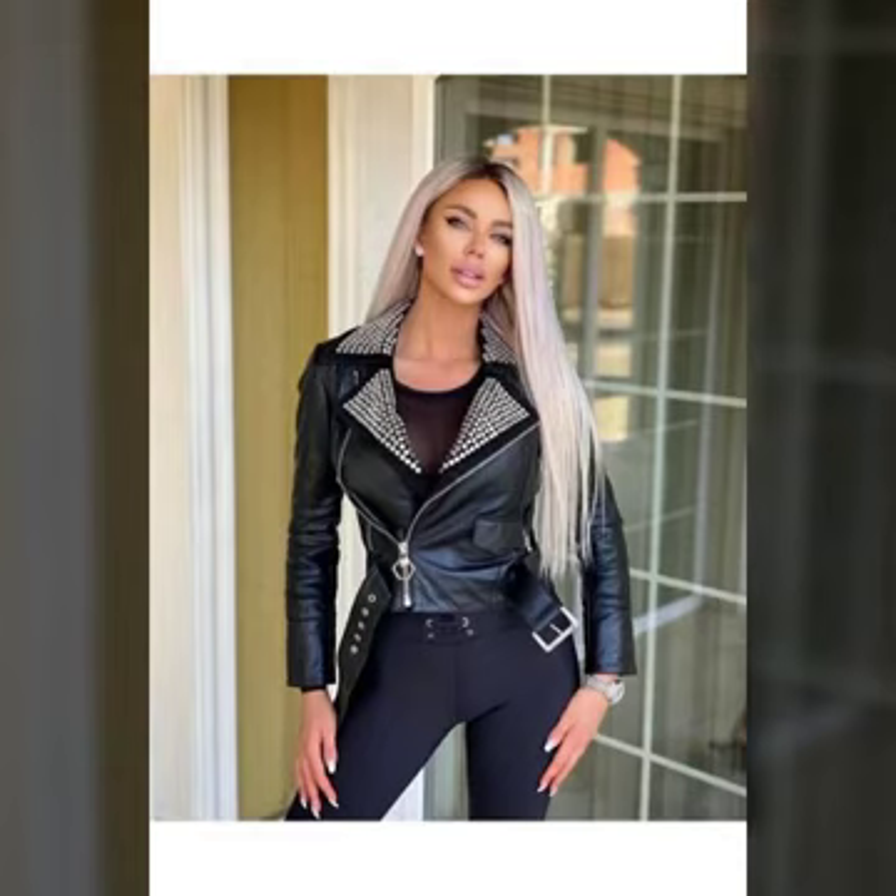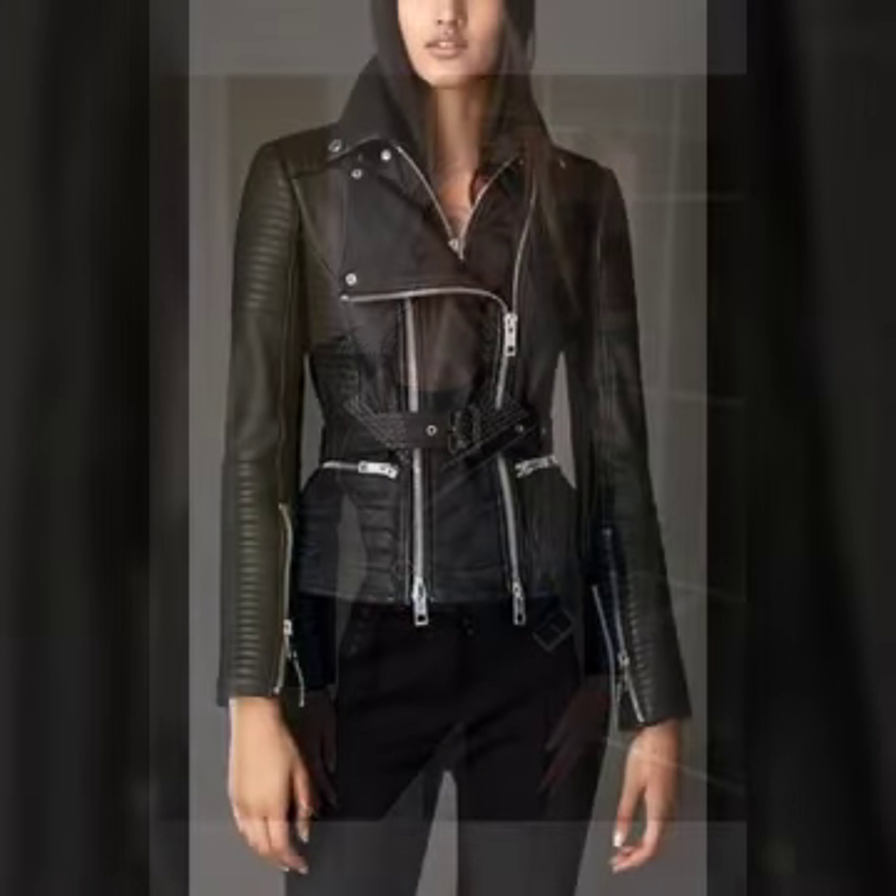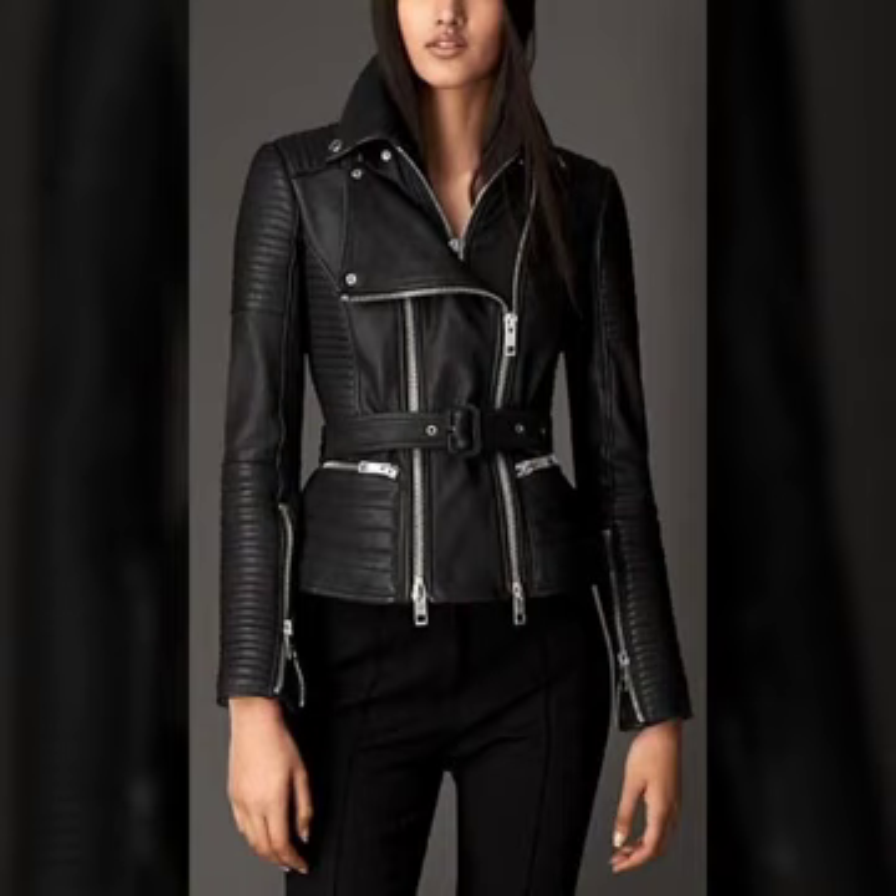Hello everyone, welcome back to my YouTube channel Latex High Fashion. How are you? I hope you are fine and doing well. Friend, this is me Asia, and today I will show you in this video.